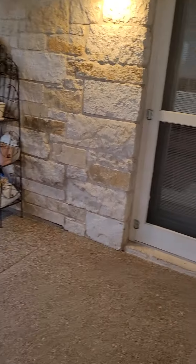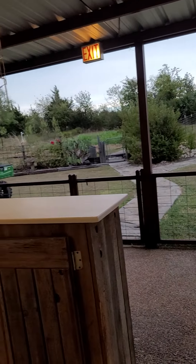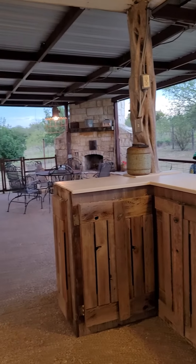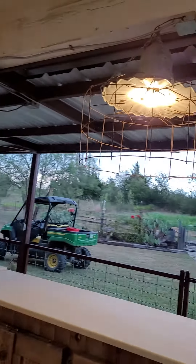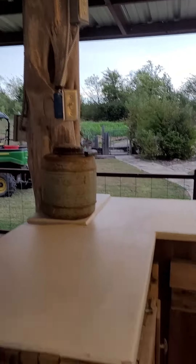I just stepped outside and there is a door from the master and a door from the kitchen. Check this out — how cool is this? Those lights are definitely one of a kind. All kinds of power out here, we got water, a cleaning station, beautiful outdoor fireplace. This is a metal roof — this is done so good.